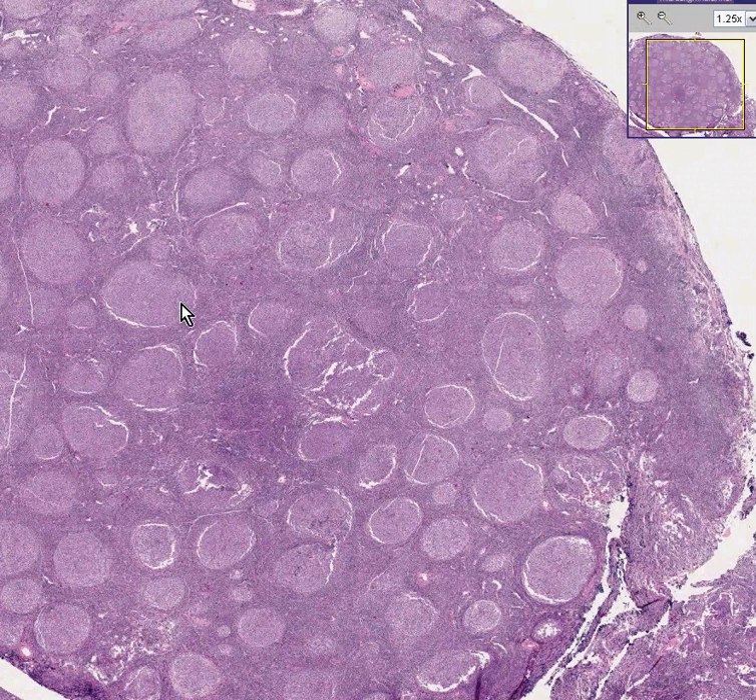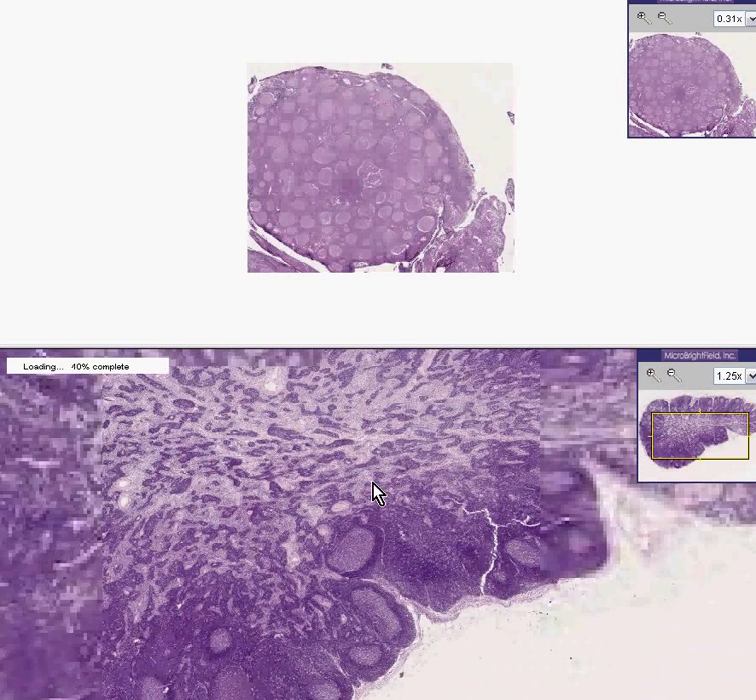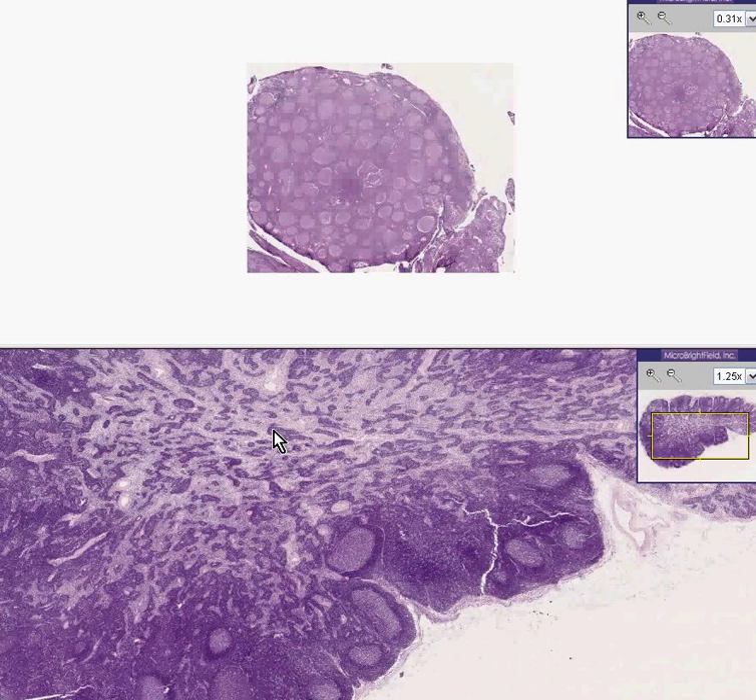Normally, the follicles in a lymph node should be only in the cortical areas under the capsule. In the medulla of the lymph node, you don't normally see too many follicles. You see that the lymphoid areas have differentiated into medullary cords, and the lighter areas in between are sinuses. The follicles should predominantly be only at the cortex.